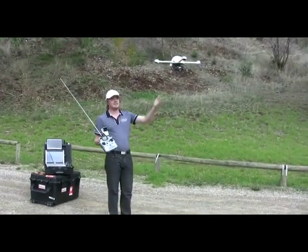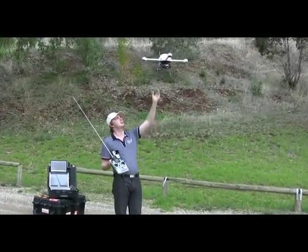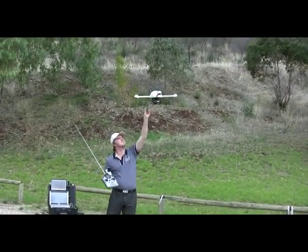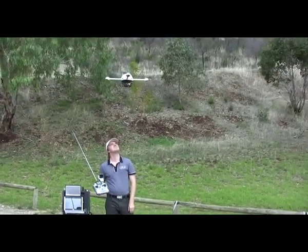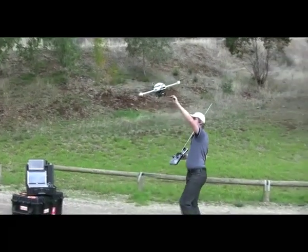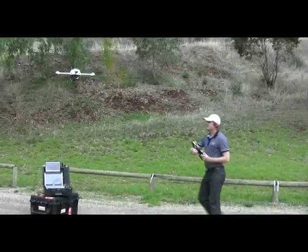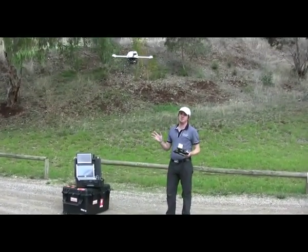The system is now in GPS hold. I am doing no manual control whatsoever and it will maintain its own position in the sky by using its GPS. To demonstrate the effectiveness of the GPS I will move the machine away from its current position and it will return. As you can see it will maintain current position until it is told to move.